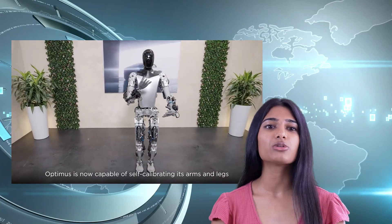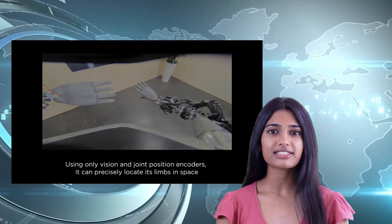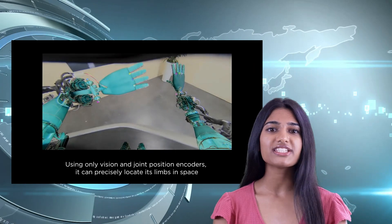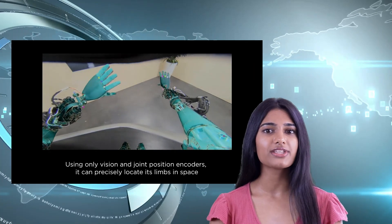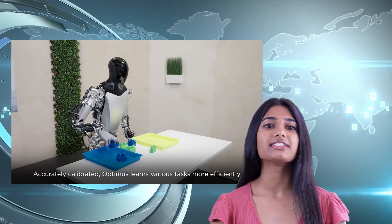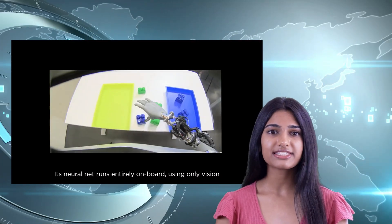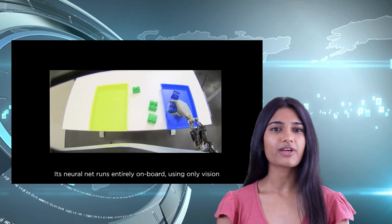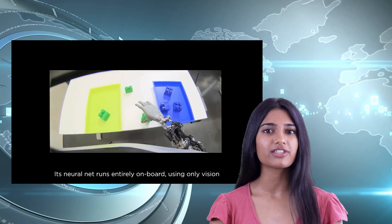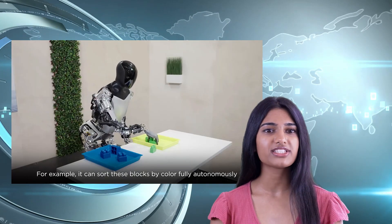In a recent video posted by the official Tesla Optimus account, this innovative robot has demonstrated significant progress, showcasing its enhanced vision, dexterity, and neural network capabilities. TeslaBot is now operating on the same end-to-end neural network as Tesla cars, enabling it to process video input and generate control output seamlessly.